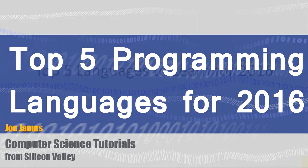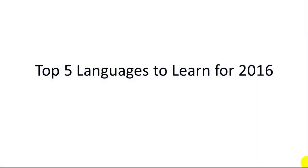Hi, I'm Joe James and in this video I want to cover five essential programming languages to learn for 2016. This video is mainly directed for new computer science students who are just starting out and trying to figure out what they really need to learn. My recommendations are based on how widely used languages are, whether they're growing or declining in popularity, how big their range of libraries is, and areas they're growing into.